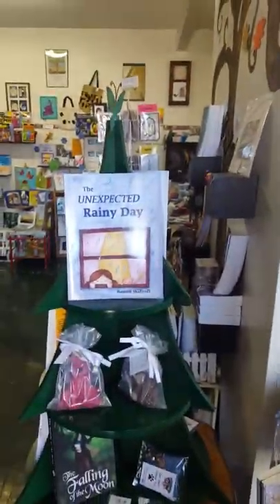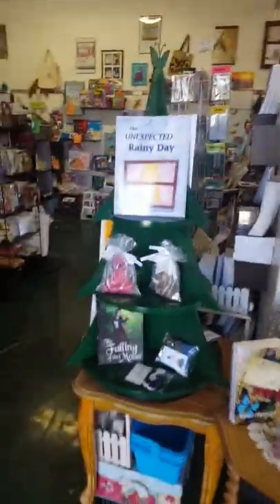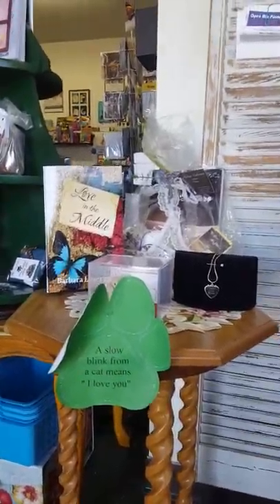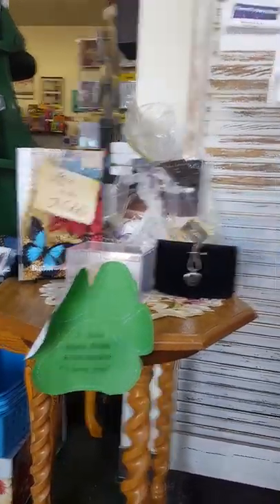We also did that day a tour of the bookstore following paw prints that either offered facts about cats, how to say cats in different languages, or talked about some of the books we have featuring cats. And I'm going to take you on a tour of those paw prints right now.